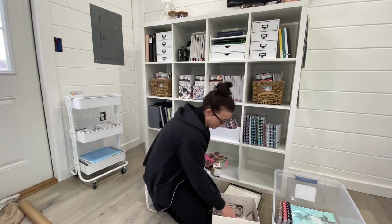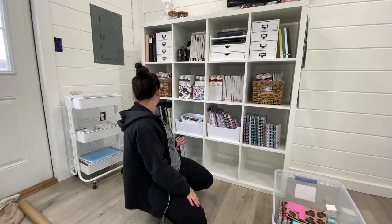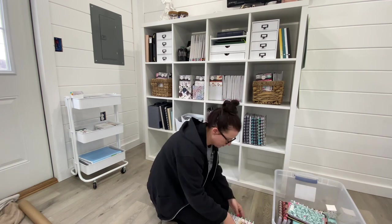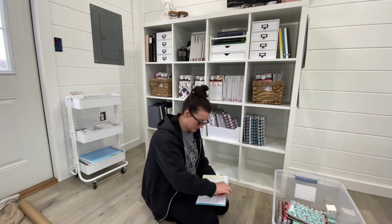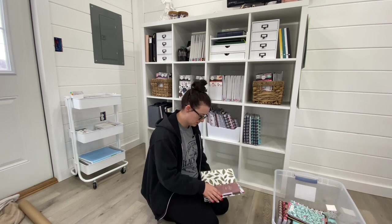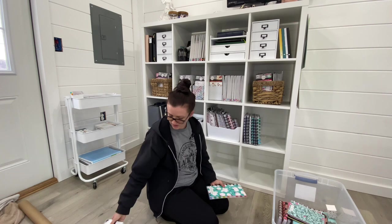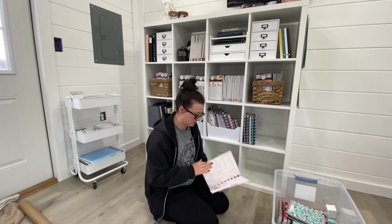These other planners — a lot of them are blank memory keepers I never used or brand new planners I never used. Some will go to my niece, some I might sell, some I might donate — I'm not a hundred percent sure. They're not here anymore; everything's at my mom's. Me and my mom started a little pile at her house and are deciding what to do with everything.